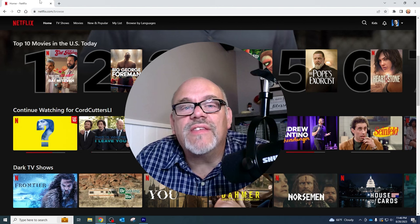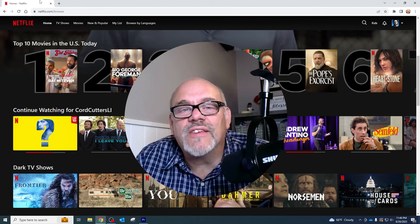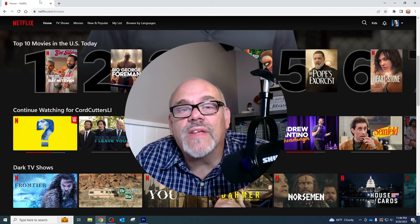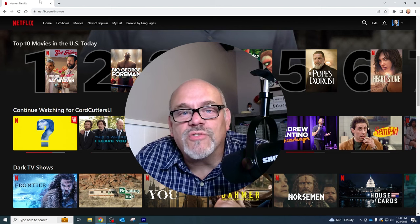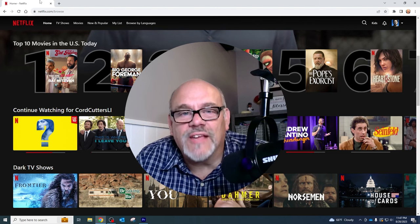If you enjoyed anything you saw here today, please go ahead and like the video, subscribe to the Cord Cutters L.I. channel, and as always, share this and all of your favorite Cord Cutters L.I. videos with your friends. This not only helps to get my videos shown to more people on the YouTube algorithm, it also helps to support the channel. Thanks for watching.